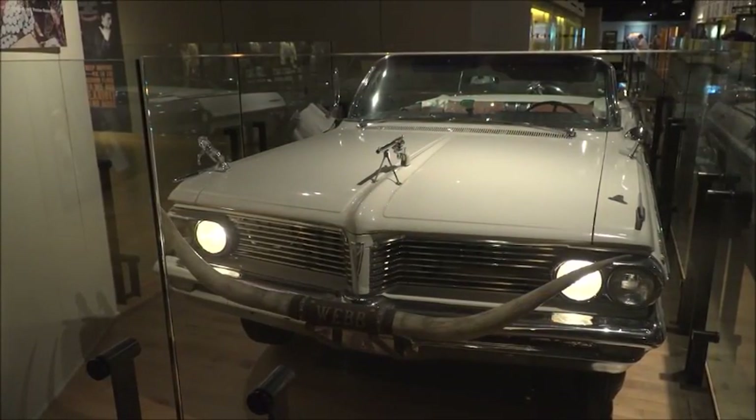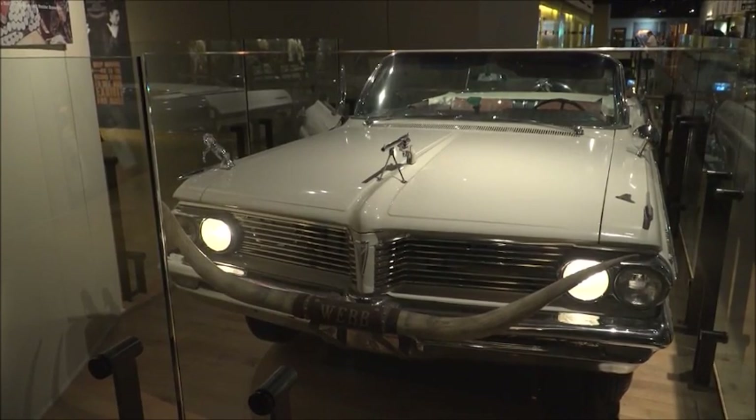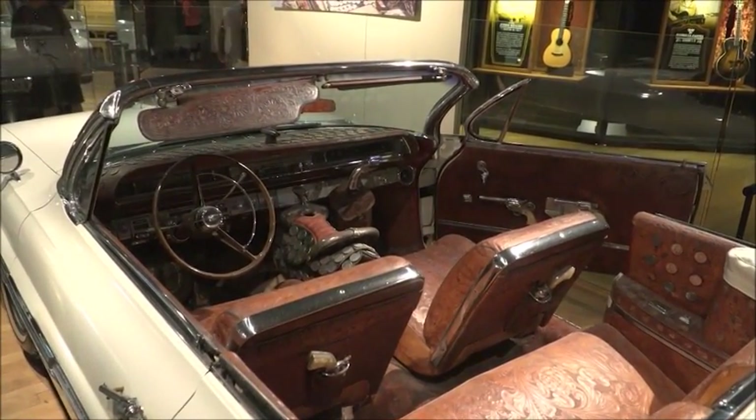We have a standout car upstairs that everyone sees — it's Webb Pierce's Pontiac Bonneville convertible with bullhorns and rifles and pistols and silver dollars. The seats are custom leather, and it's a saddle inside it. There are horseshoes for the gas pedals and brakes.